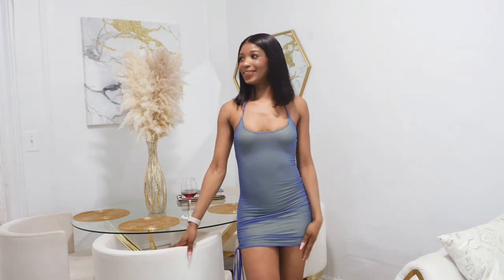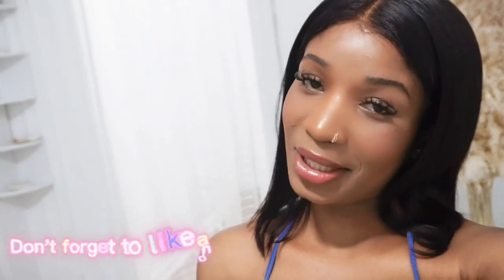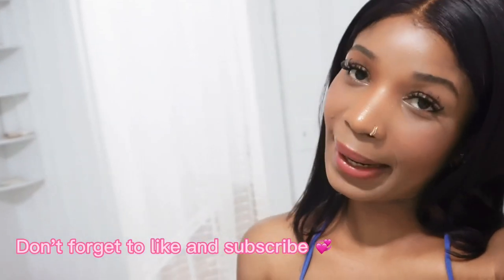That is the end of the video — thank you guys so much for watching! If you're not subscribed to my channel, please do subscribe, I appreciate it. Keep a lookout for my next video and let me know what kind of videos you guys would like to see from me. That's it — thanks!